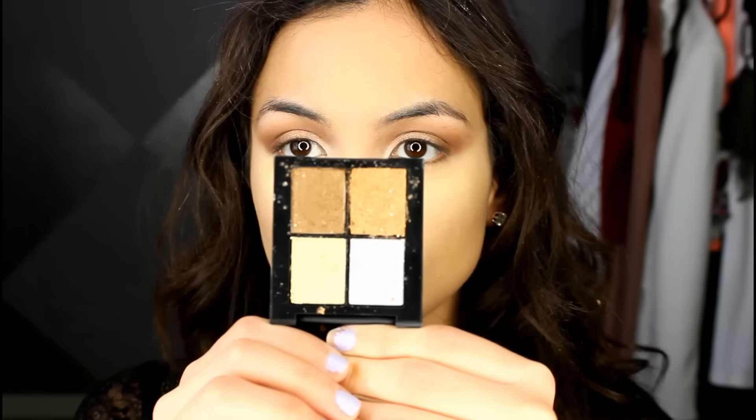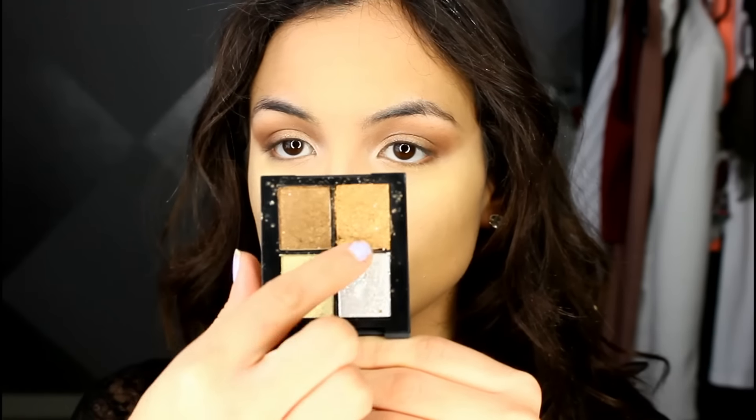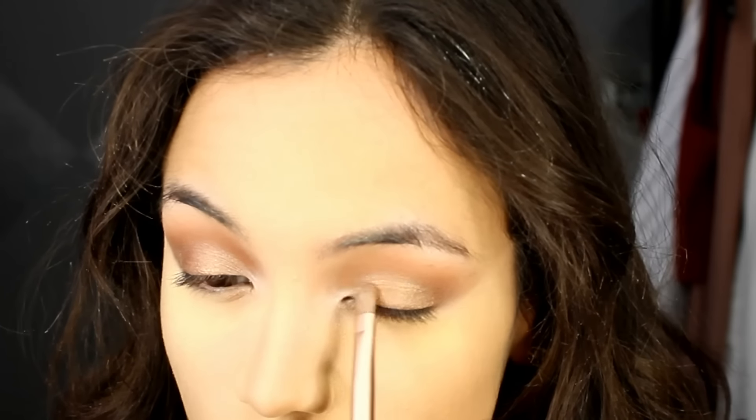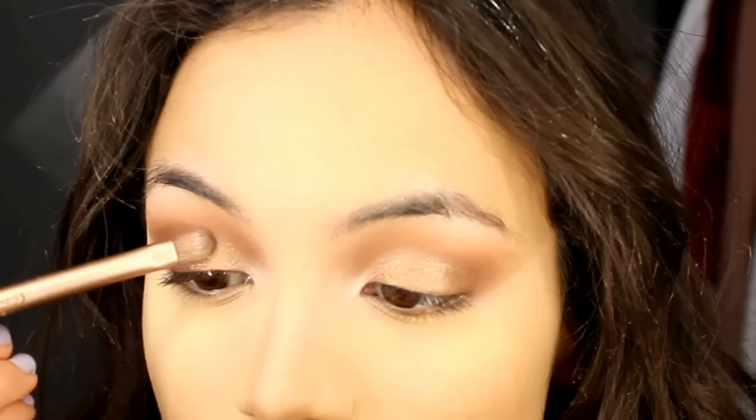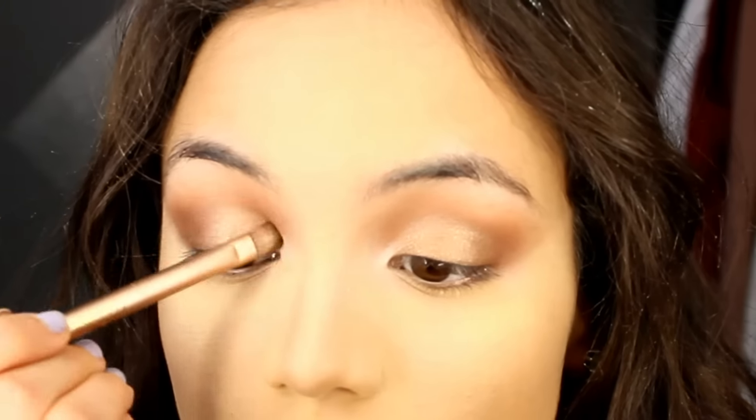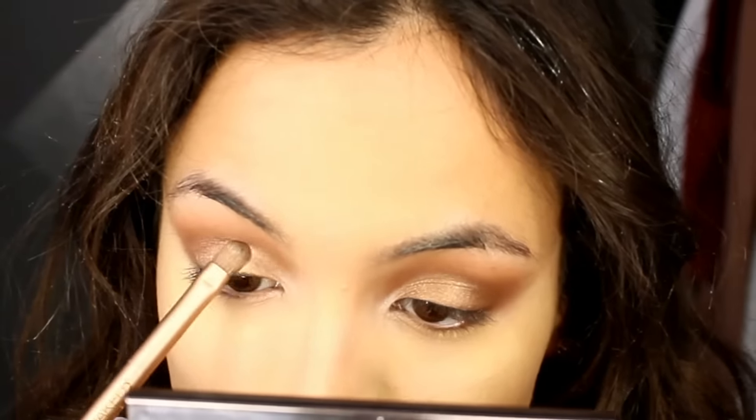Then I went back to the eyes. I took the Sonia Kashuk glitter quad and took that really sparkly bronze shade and packed that all over the lid to add more brightness and dimension to the eyes. These eyeshadows are beautiful and they're at Target for a really good price.